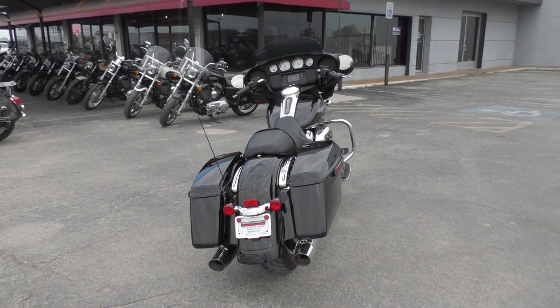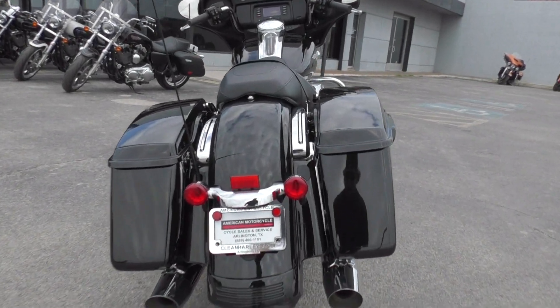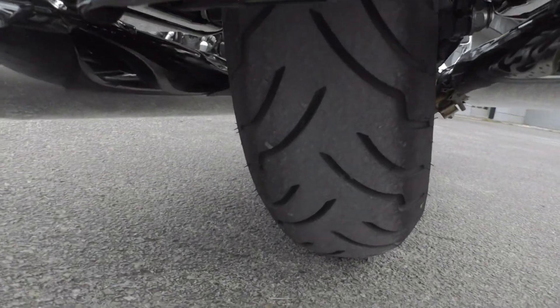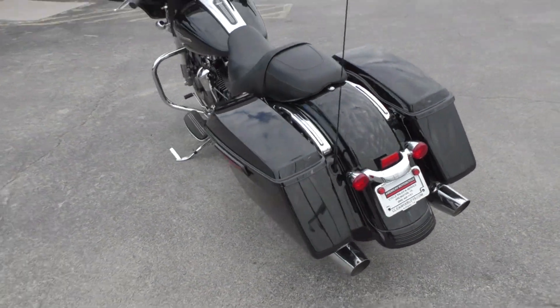It is one of our certified pre-owned motorcycles. We do a multi-point inspection, test ride it, make sure everything's working correctly, then we give it a professional detail.